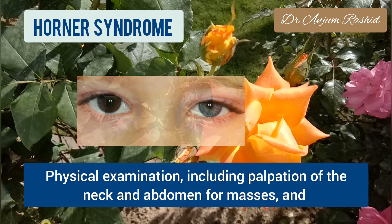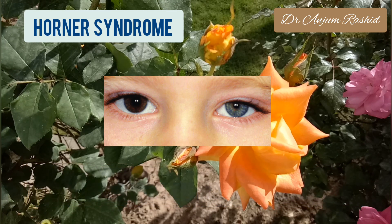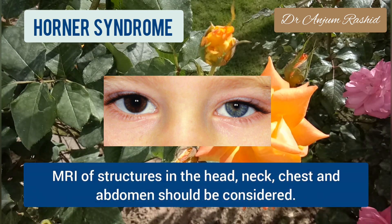Physical examination, including palpation of the neck and abdomen for masses, and MRI of the structures in the head, neck, chest, and abdomen should always be considered.